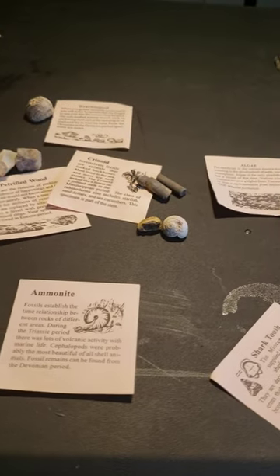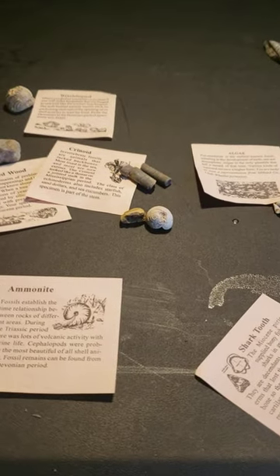That ends my series on fossils. I hope you found this educational. I just want to thank you. Have a great day.